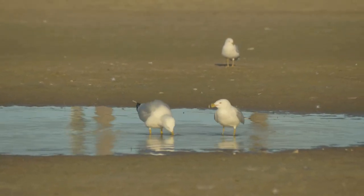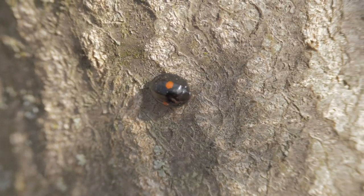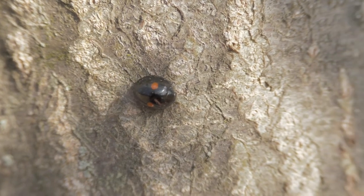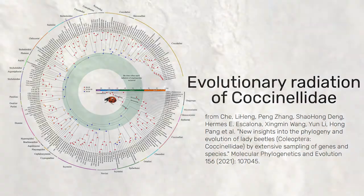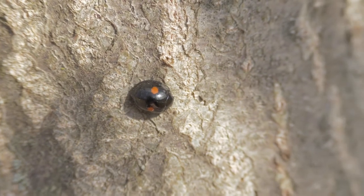Smaller creatures can finally be seen as well. A ladybug — a beetle in the family Coccinellidae. This family has more than 6,000 species, which is roughly the number of species of mammals. This particular species is Chilocorus stigma, the twice-stabbed ladybug.